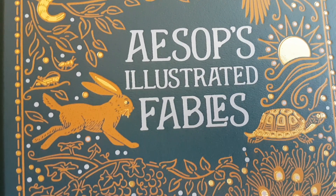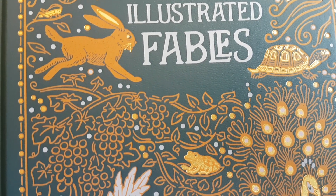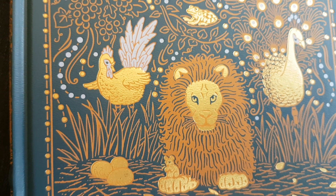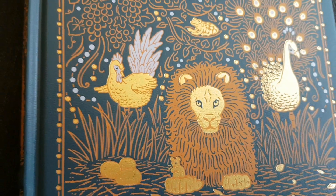Some well-known stories are featured on the cover: the Ant and the Grasshopper, the Hare and the Tortoise, and the Lion and the Mouse. There are probably others that I simply don't know.